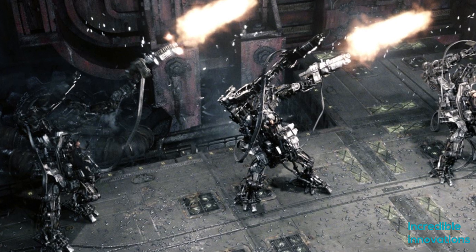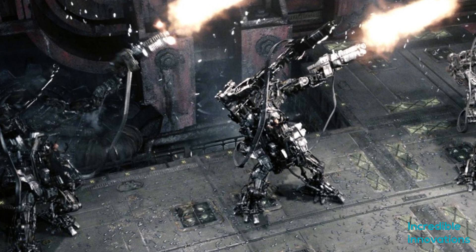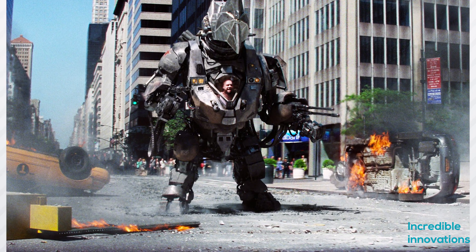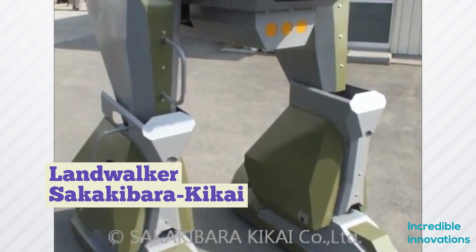Mech suits, or giant human-esque skeletons, have been around in fiction and in movies. Movies like Matrix Revolution and Avatar brought them to the forefront of pop culture, and inventors all over the world started work on mech suits.